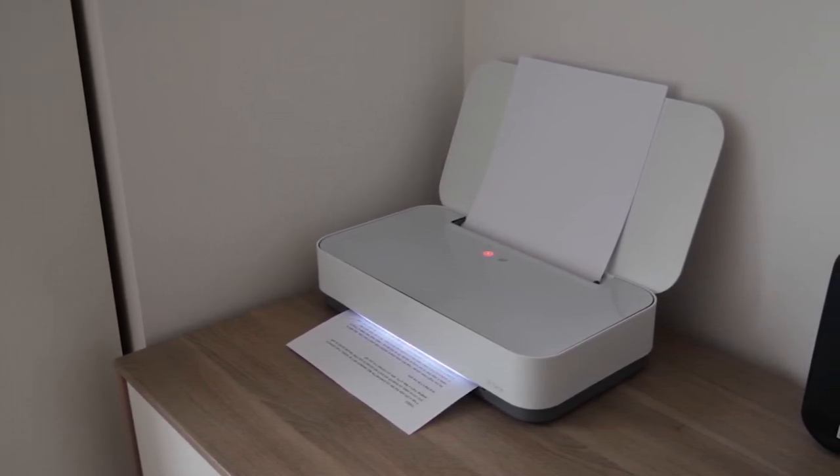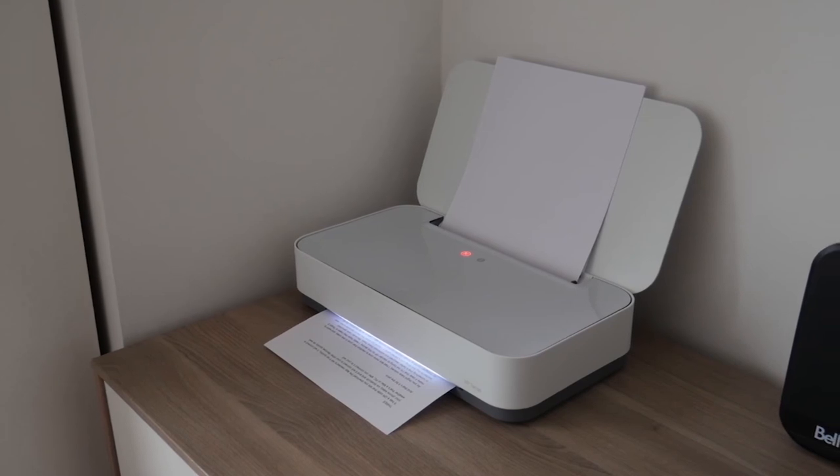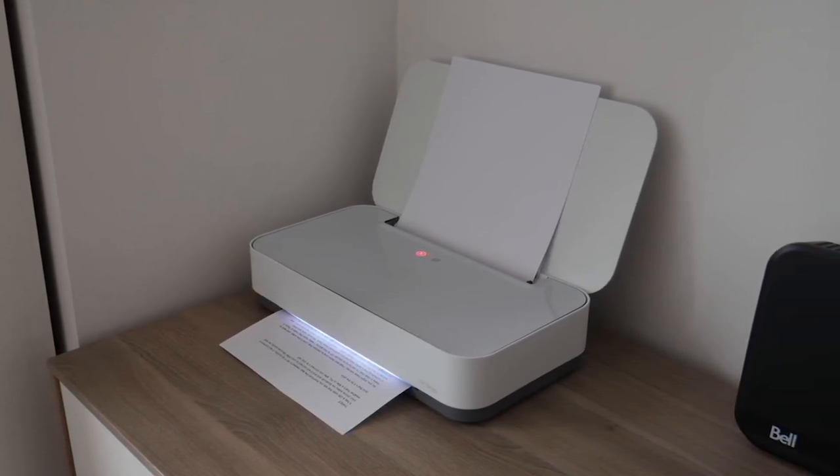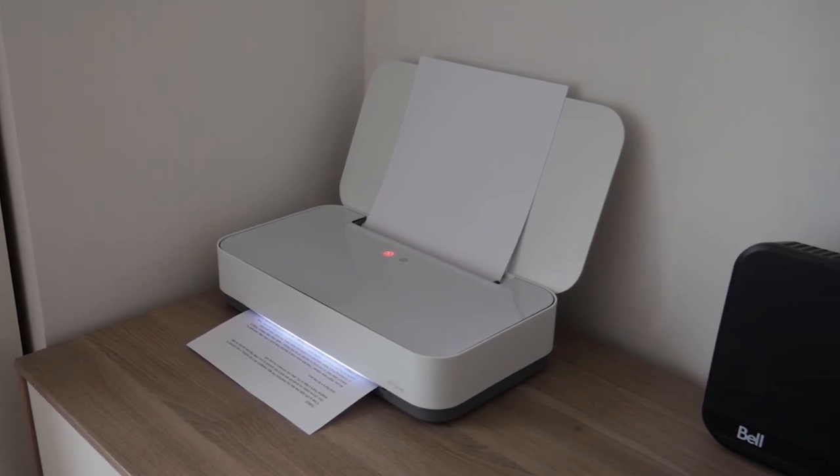Speaking of its speeds, the HP Tango X is blazing fast for a compact 4x6 photo printer. In our testing, the speeds were impressive, with the printer handling a 5-page text document in around 30 seconds.